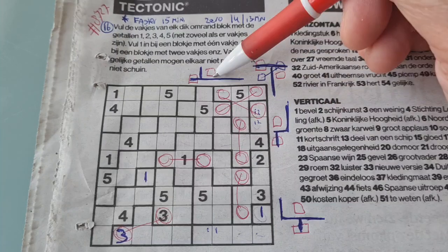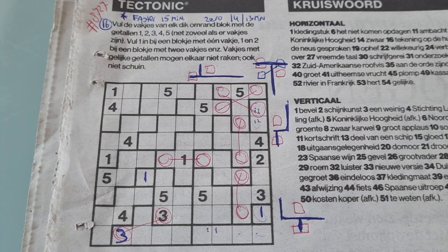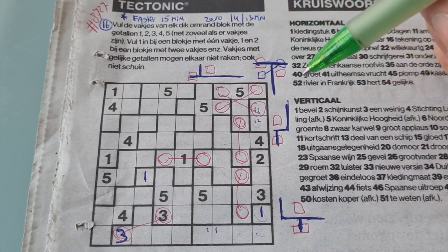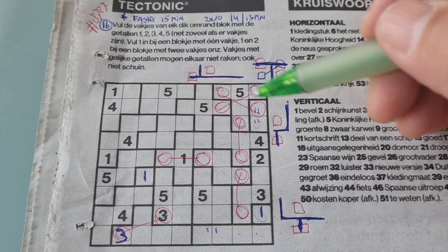Those are the shapes that you need to recognize in this puzzle. We have 1, 2, 3, 4 shapes — figures, structures, or constructions that you need to recognize. Maximum 6, but in this puzzle we have only 4. The reason you need to recognize those shapes is it makes filling in the numbers easy. So let's get started filling those numbers.